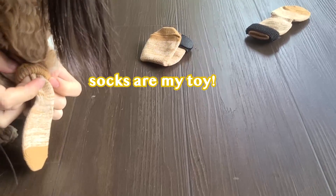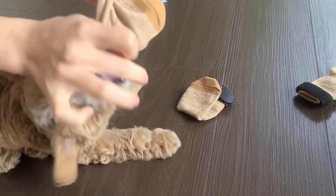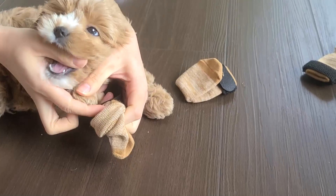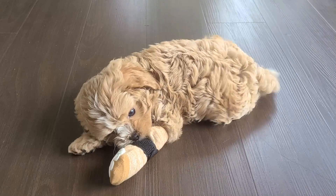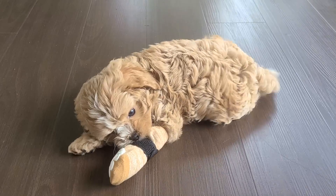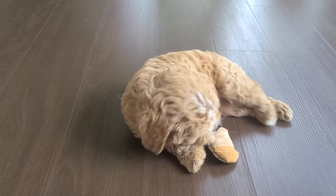It was impossible to put them on. She'd think it's a toy, so she'd keep chewing on it and wouldn't let me put it on her. We finally did it!